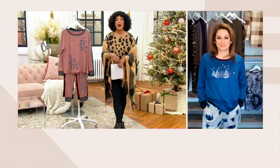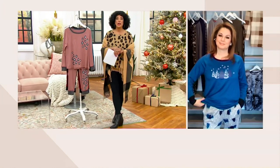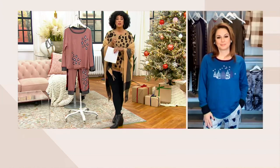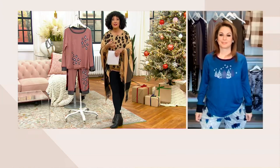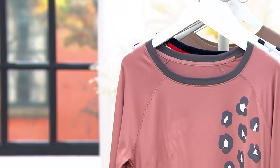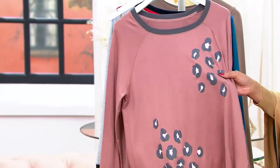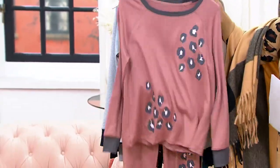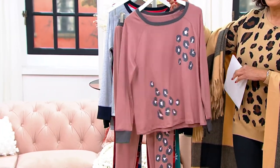You've got things to do. But when you get home at the end of the day, or it's the weekend, or you're getting ready for bed and what you want is something that feels cozy and toasty — or when you're gathering with all your family for game night with a bowl of popcorn watching your favorite movie in your most comfortable clothes — you will be so thrilled you were watching today and got this for $29.98.